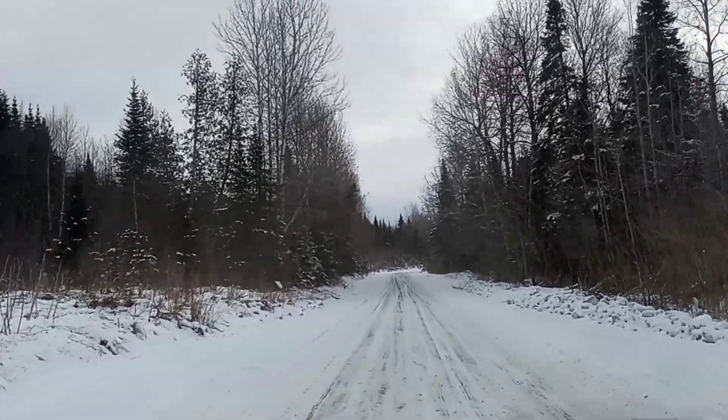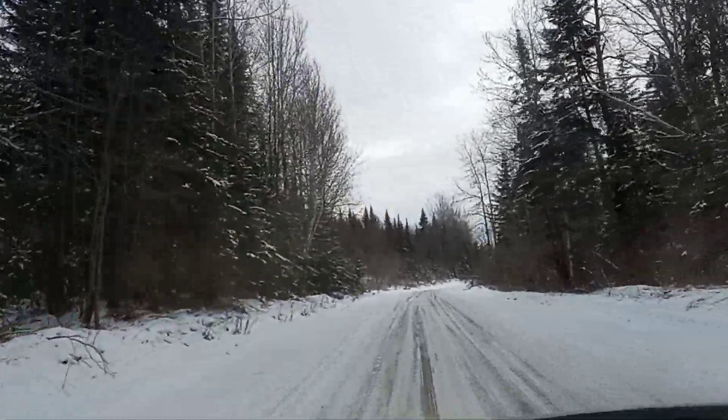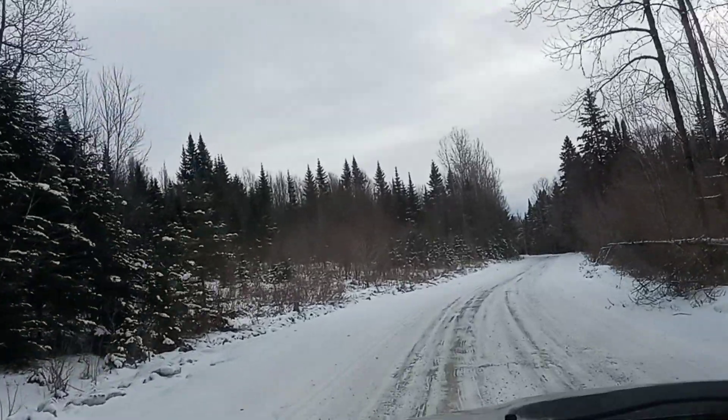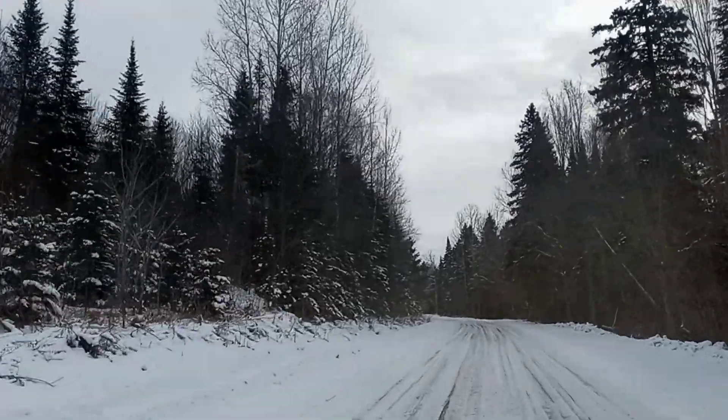We're just going to cruise down this road because I know it's maintained and I don't have to worry about that. Hughes Brook might not be maintained, so we're going to just check it out and play it by ear. Thanks for joining me, guys.